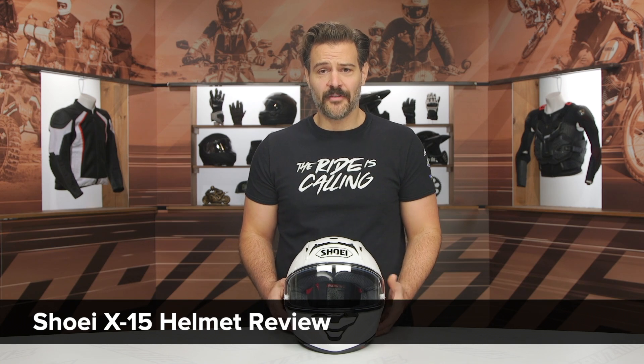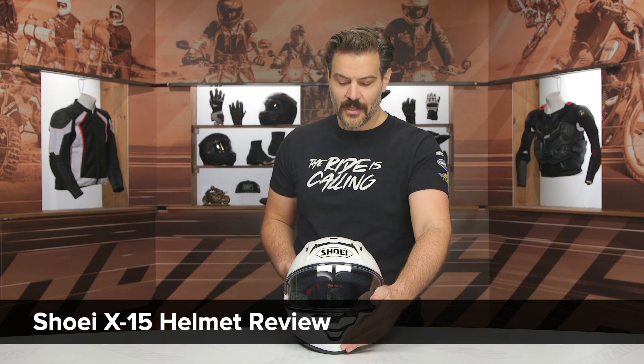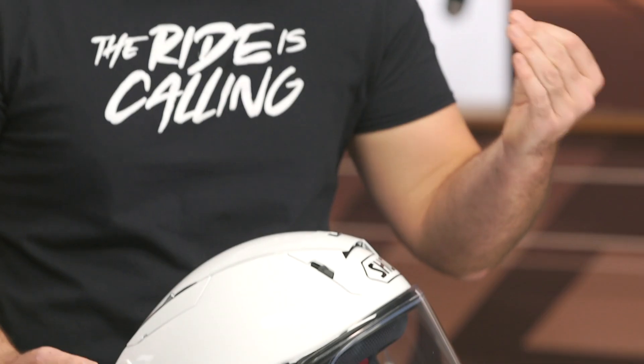Spurge here, and in this video we are going to break down the all-new Shoei X15 helmet. This is a helmet that's been out in Europe for probably about six months now, and if you watch MotoGP, you've probably seen Marc Marquez wearing this for at least a year. But there's been a lot of hype around this helmet, and it is finally here in the United States.